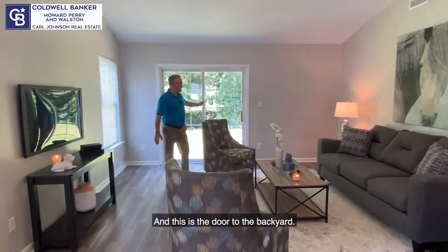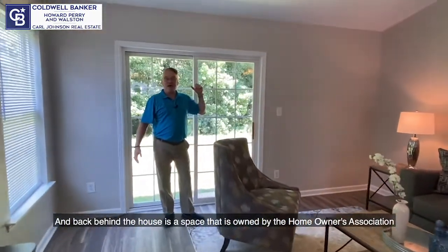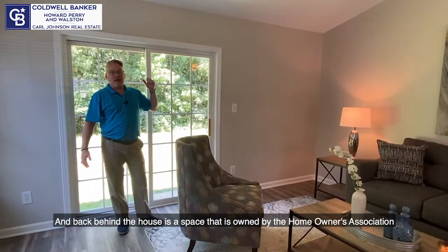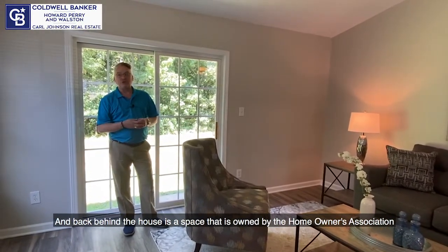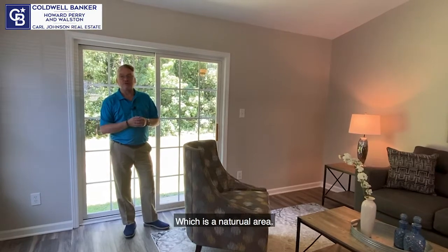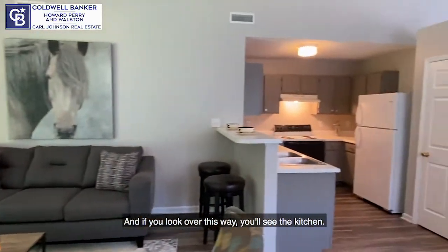This is the door to the backyard. Back behind the house is a space owned by the Homeowners Association — a natural area. And if you look over this way, you'll see the kitchen.